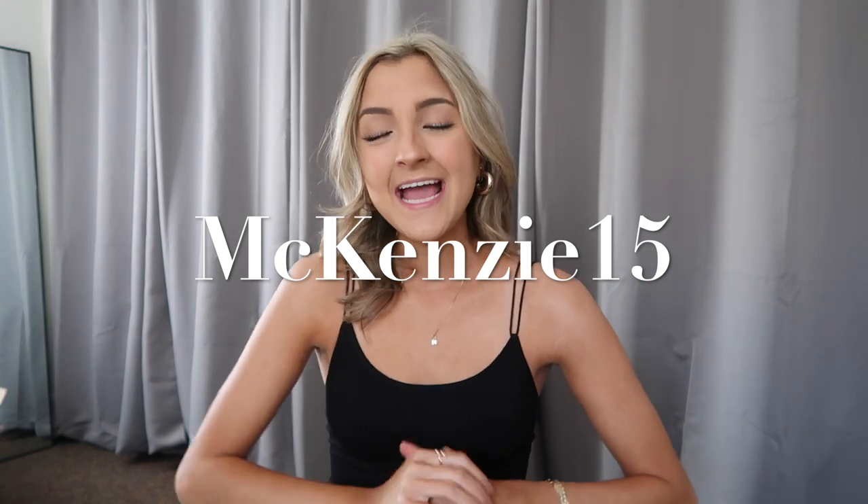I've got a 15% off discount code for you guys that I will leave here on the screen. I will leave sizing, shipping, links, and all that kind of information down below so that you guys can shop successfully. I hope you're excited — I know I am. And if you have any other bikini companies that you would like me to review and share my thoughts on, leave them down below and I will add them to the list.